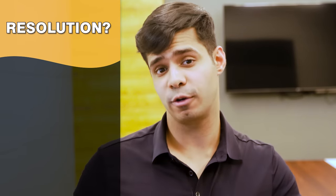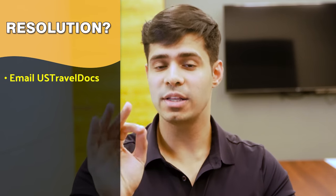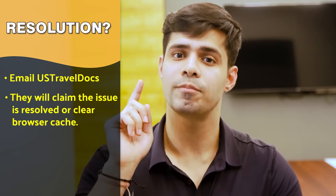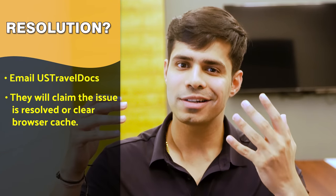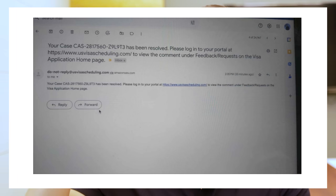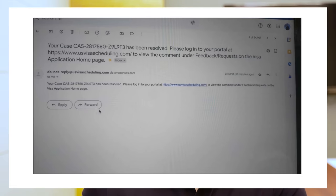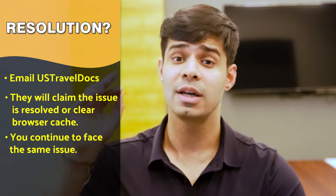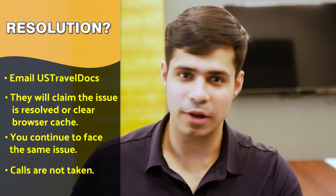Regarding support: earlier they accepted calls, but now they only accept emails. You email them, wait a couple of days, and they respond saying the issue is resolved or to clear your browser cache and use incognito mode. But even after getting that email and following the steps, the exact same issue continues. Calls are no longer taken by the US Travel Docs team as they used to be on the previous portal.